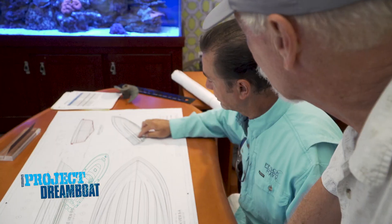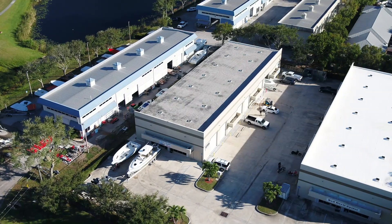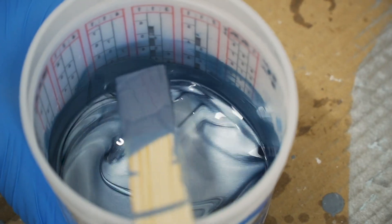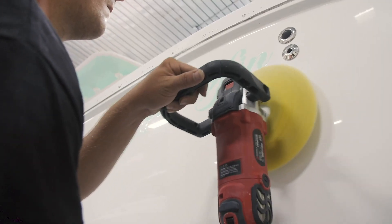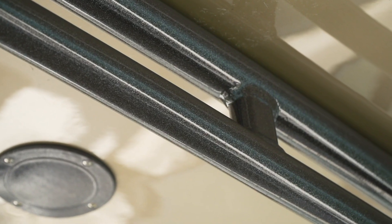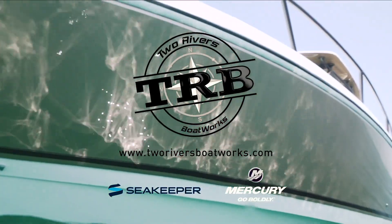When we come back, Stuart and Isla Mirada Boatworks draw up plans for a brand new flats fishing weapon. This segment is brought to you by Two Rivers Boatworks — exceptional design, quality, and craftsmanship. Dreaming of transforming your boat into the envy of the fleet? The experts at Two Rivers Boatworks specialize in fiberglass and composites repair, professional painting systems, installation, and more. Founded by boating enthusiasts, we understand the enjoyment of being on the water.